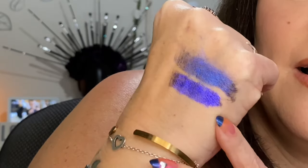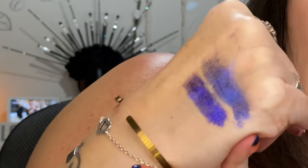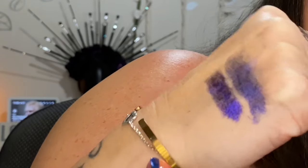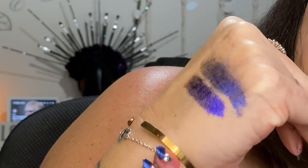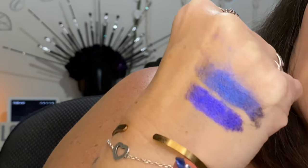The next closest ones I think are Ventura Boulevard from ColourPop and Night of Creation from Kaleidos. We have Night of Creation on the bottom and Ventura Boulevard on the top. They're really pretty and they both look purple when I look at them directly.